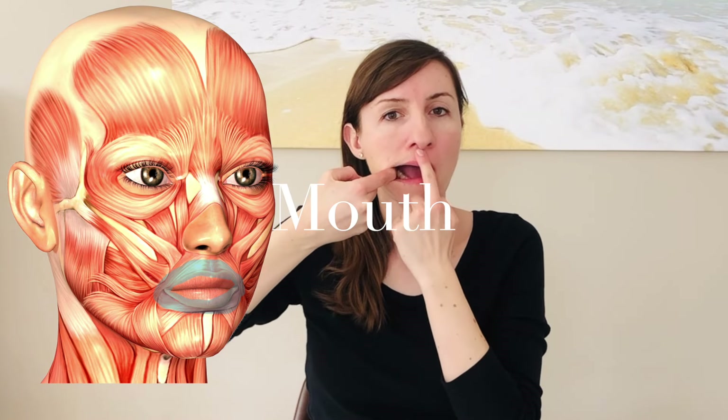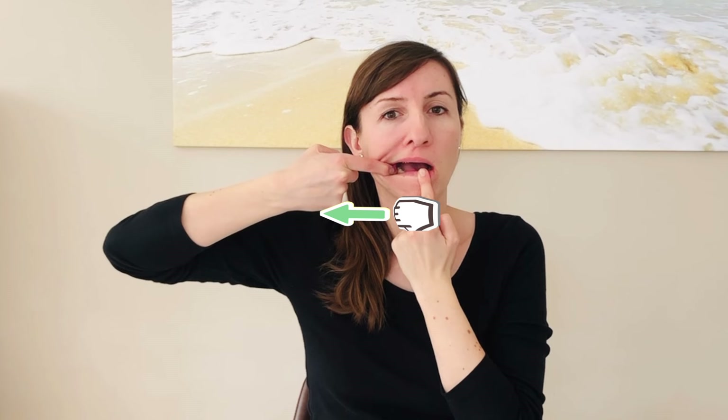We're now going to stretch the ring muscle around the mouth. Hold and stabilize the upper and lower lip with the index finger of the opposite hand, then use the other index finger to gently and slowly pull the corner of the mouth outwards. This movement stretches the upper and lower part of the ring muscle. Again, compare how soft and stretchy the muscle feels on the healthy side.